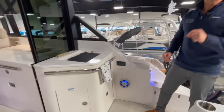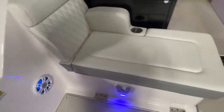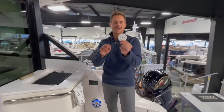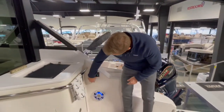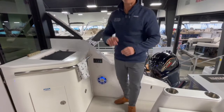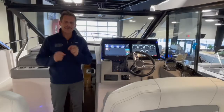LED lights are spread around the boat as part of our high-performance stereo package. You can see Fusion audio speakers lit up everywhere you look, and there's also a really convenient remote that you can carry in your pocket. Now we're going to head into the cockpit and pick up the rest of the tour.